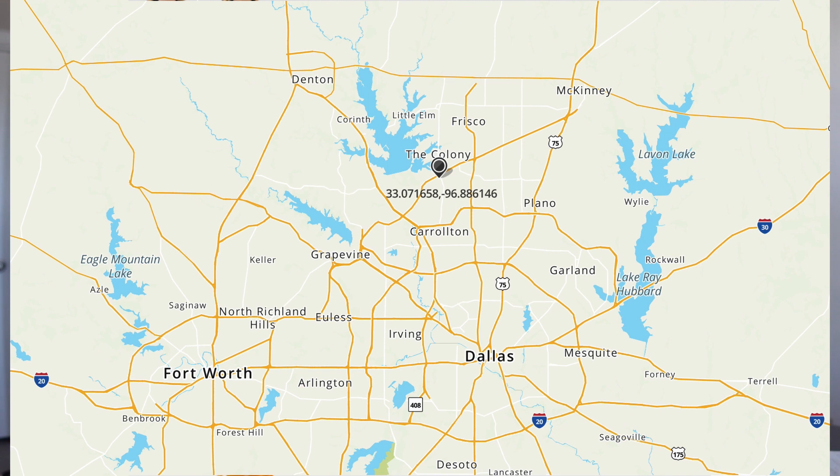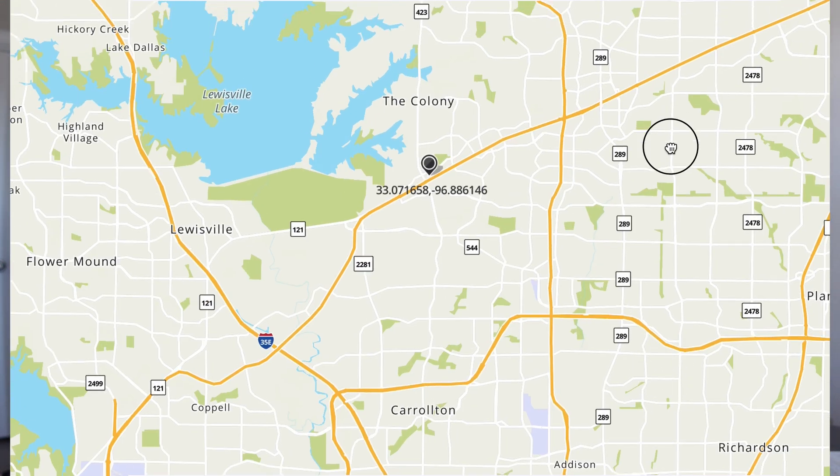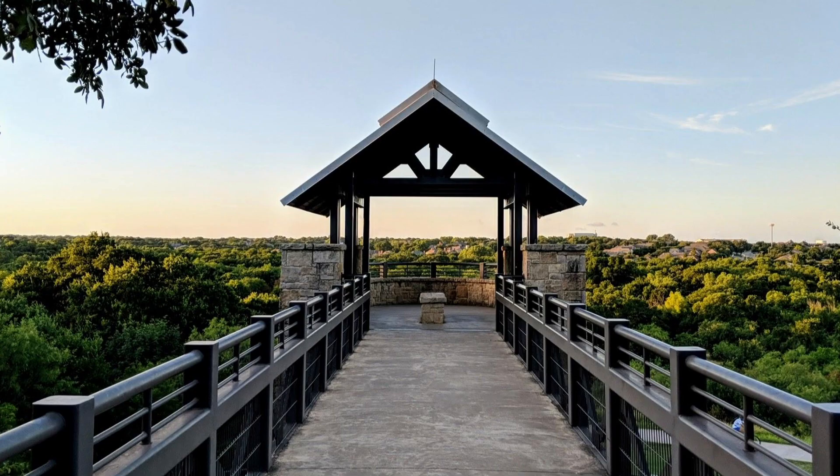The Colony is known as the city on a lake and is in Denton County, bordering Lake Lewisville. The Colony is nestled between the popular Plano and Frisco, which means residents of The Colony can enjoy shopping and entertainment in both. That means you have quick access to Legacy West, the Shops at Legacy, the Star, and Arbor Hills Nature Preserve.